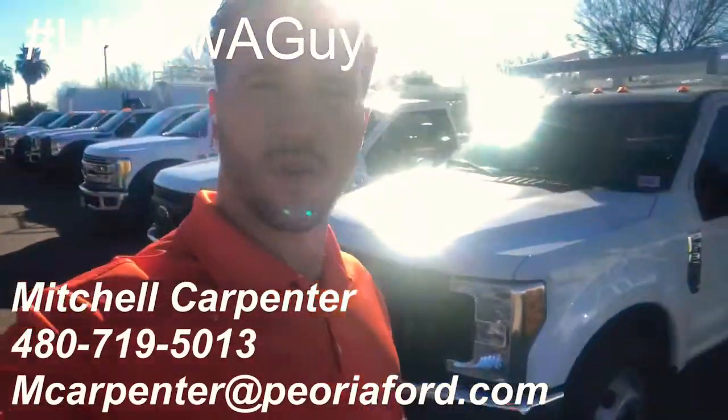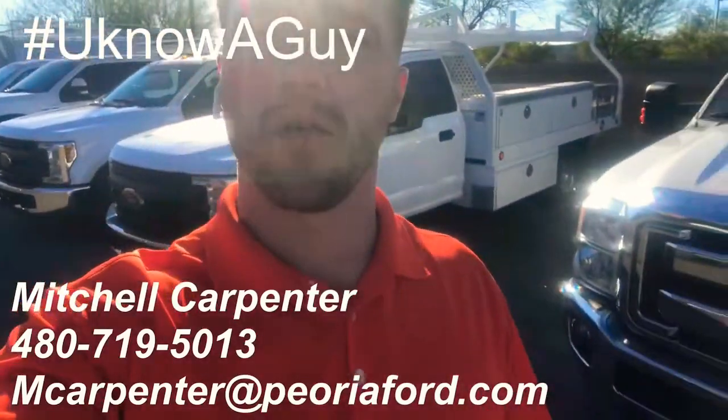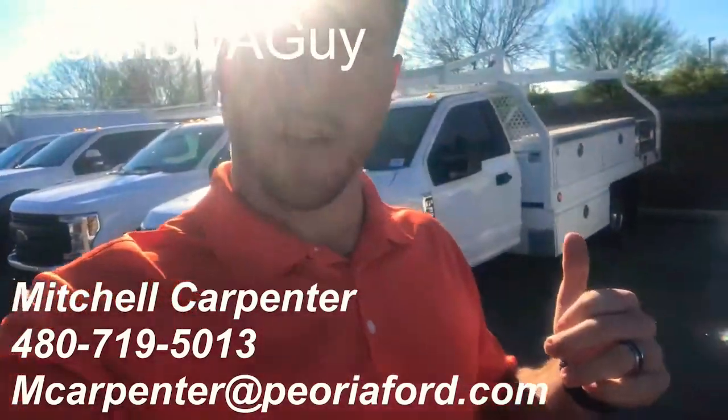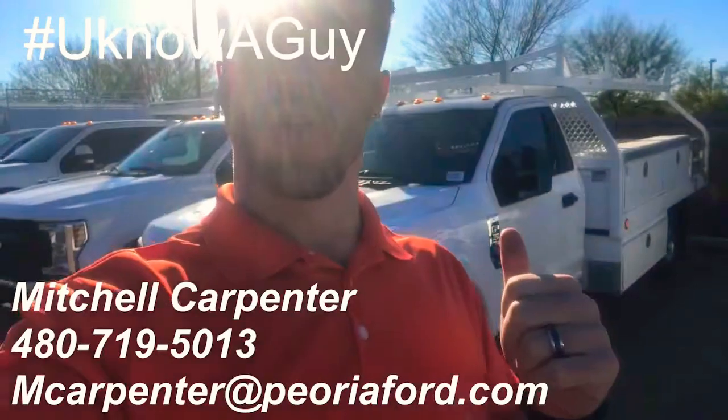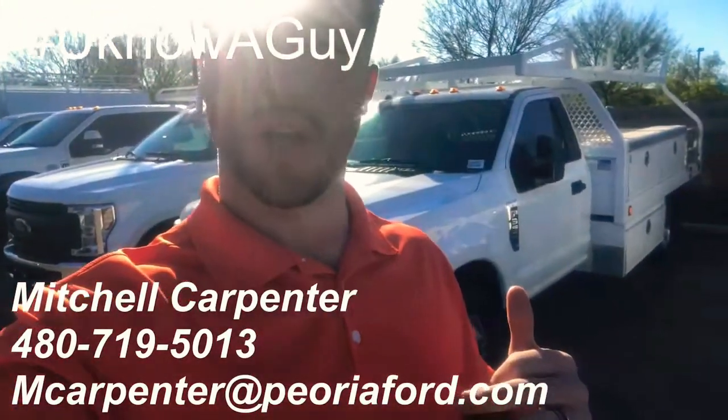What's going on? Mitchell Carpenter over here at Peoria Ford. I got this F-350 — the gas one behind me now — regular cab with the contractor body. This has a Royal versus the other one that you guys may have seen, which has the Celze. So let's go take a look.